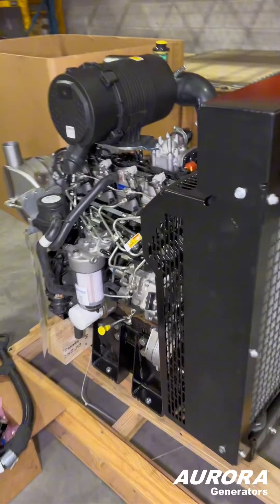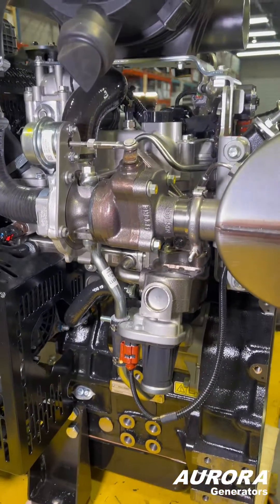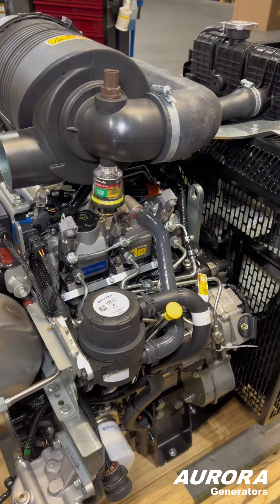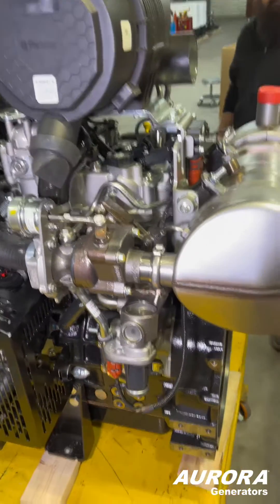It'll be used for 40 kilowatt size generators. A third engine we can't show you yet is on its way, and will have even more power as it's also a 2.2 litre turbo diesel engine, but it has after cooling so it can produce a little more power.